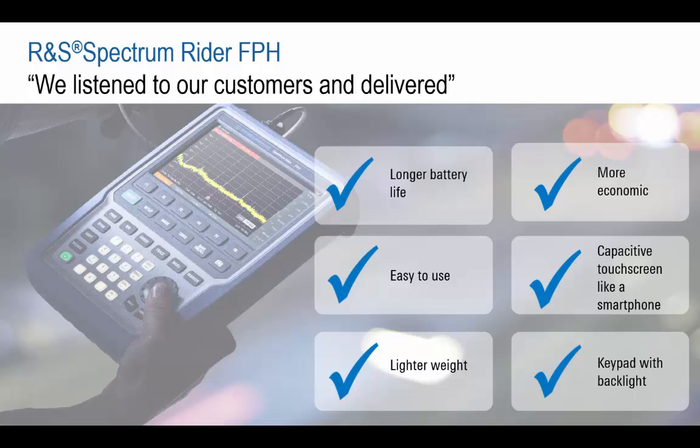traditional and innovative capacitive touchscreen instrument control, and a lightweight design easy to use under all indoor and outdoor conditions, the FPH delivers a cost-effective solution which is at home both in the field and in lab environments.